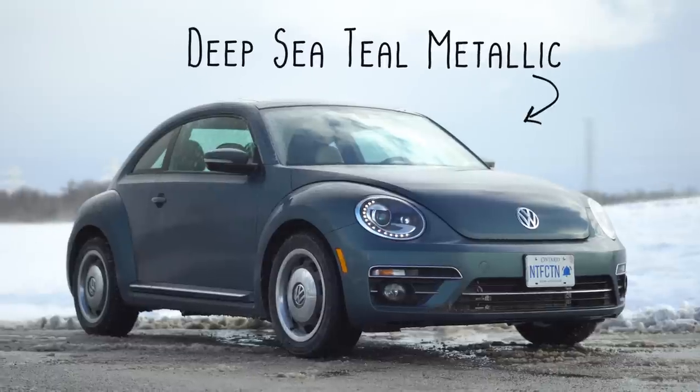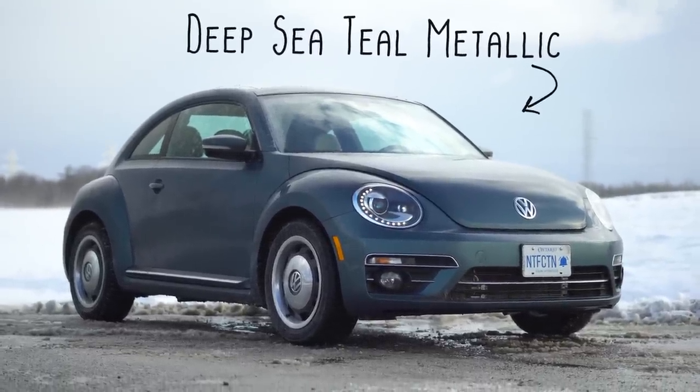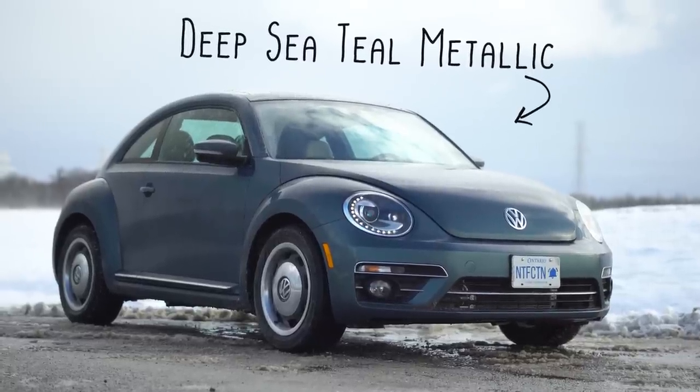Back to the car. You know what I hate the most about this Beetle? The color. I am so disappointed that the first Beetle I'm driving is not red or yellow. Like come on. If it was yellow we'd just be punching each other the whole time.